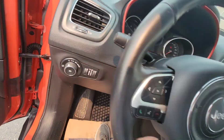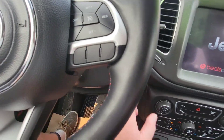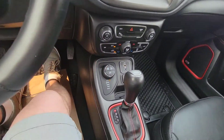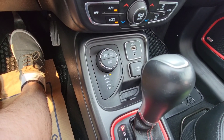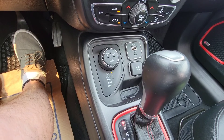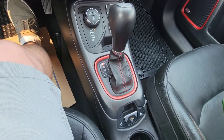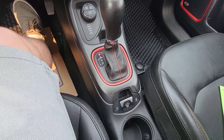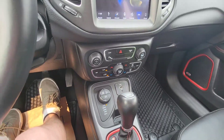Let's go fire this up — lovely push-button start. Being a Trailhawk, you have one of the best four-wheel drive systems in the market with 4-lock, select terrain, and four-low as well. You have engine start-stop, which allows the vehicle to stop at a stoplight to save on fuel and emissions. Dual climate control in here as well.